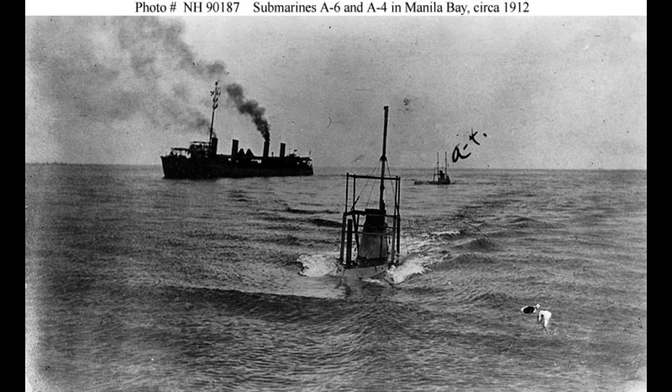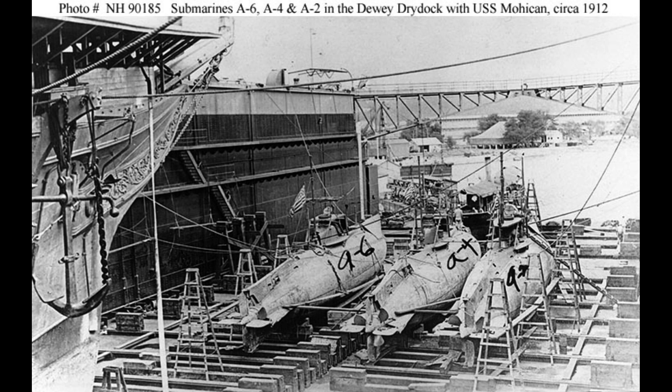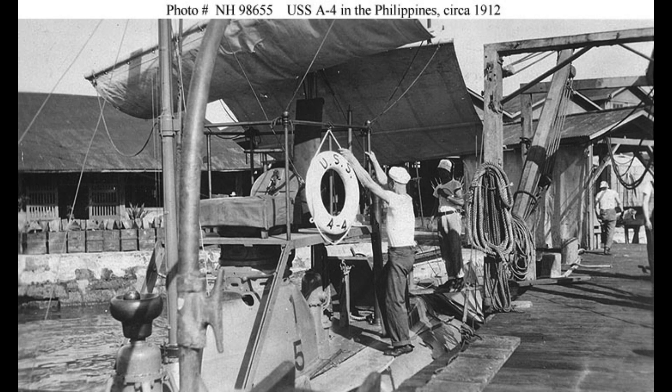Notably, Moccasin unintentionally ran aground near North Carolina's outer banks in late 1903, just a few miles away from the historic inaugural flight by the Wright Brothers on December 17, 1903.